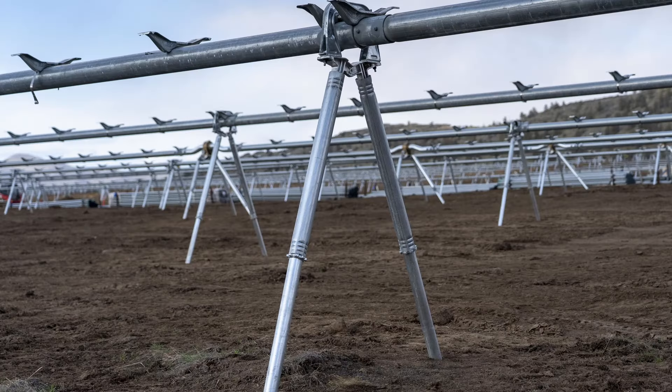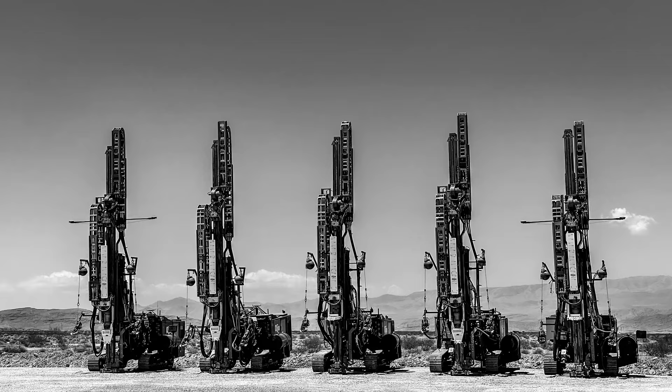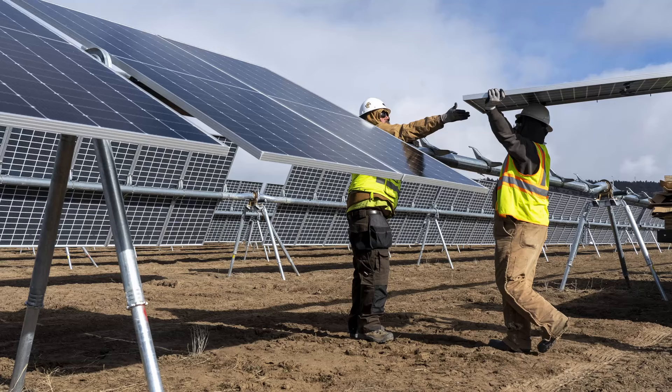In June, the solar tracker powerhouse NextTracker acquired Ojo, a company specializing in foundation technology and services. And today on the pitch, we have Saul Hudson and Charles Almey from NextTracker here to dig deeper — pun intended — on the importance of solar tracker foundations and how innovations here can lead to more solar everywhere.